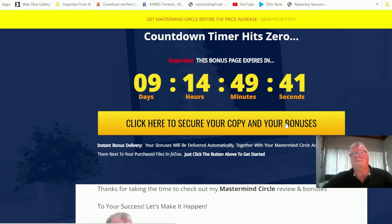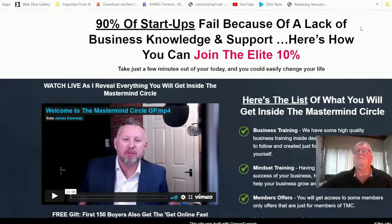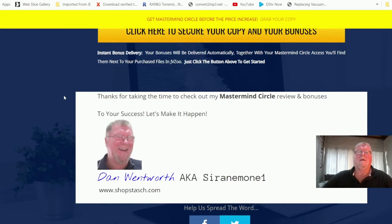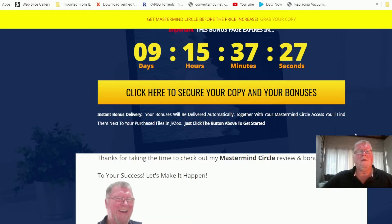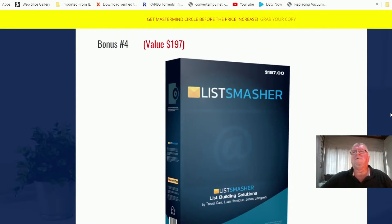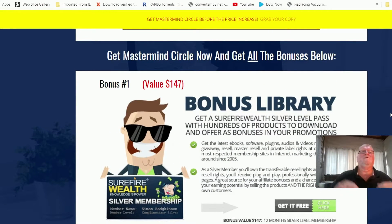You click on the button and it'll take you to the sales page, but you must use the link I provide in the description below. When you've secured your copy, your bonuses will be delivered automatically together with your Mastermind Circle access. You'll find them next to your purchased files in JVZoo — just click the button above to get started. I'll let James Kennedy explain exactly what Mastermind Circle is all about and show you what's in the members area. Click the link below this video to get my insane bonuses with your purchase.